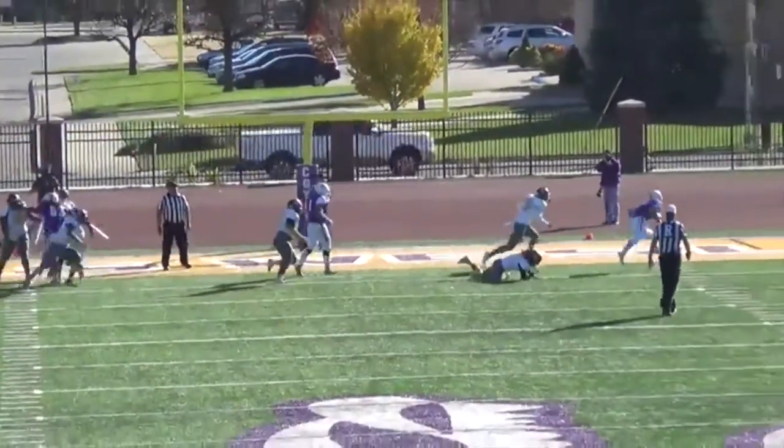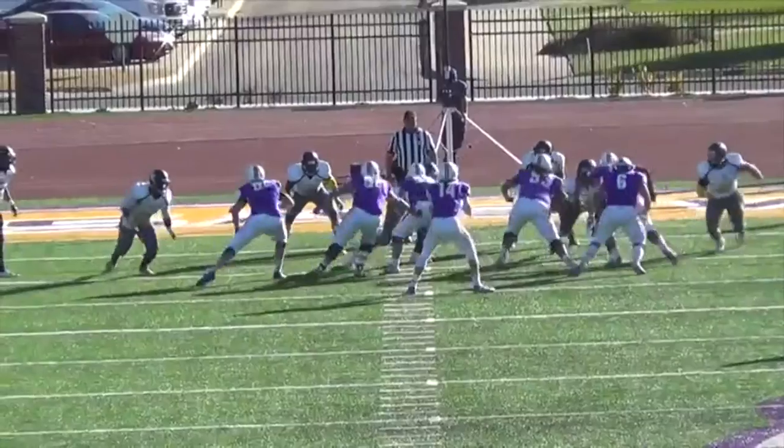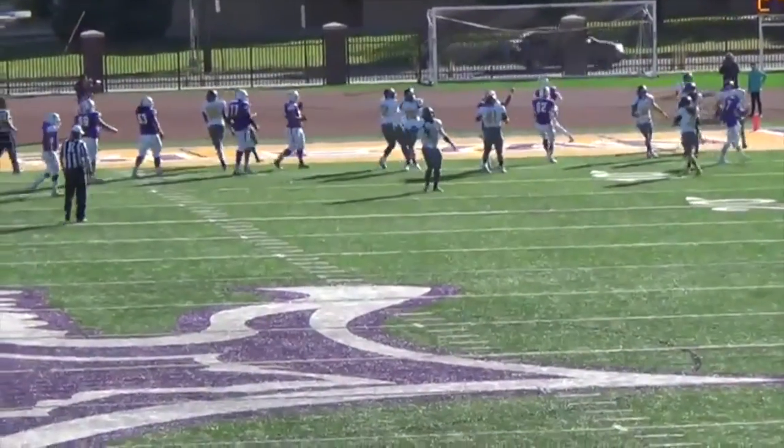Takes the snap, fakes the screen, runs up the middle, ducks one defender and spins into the end zone. Touchdown, Kansas Wesleyan. Set up the screen — Valtazor with the catch at the 10, cuts in between a blocker at the 5, and a score. Touchdown, Kansas Wesleyan.